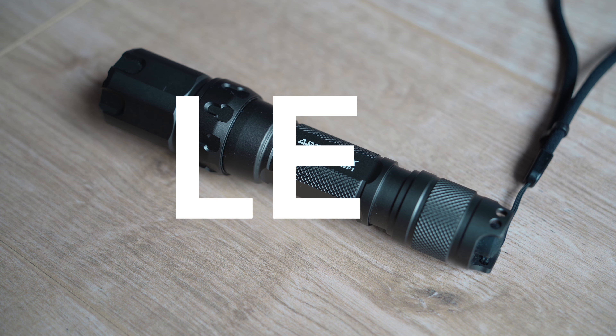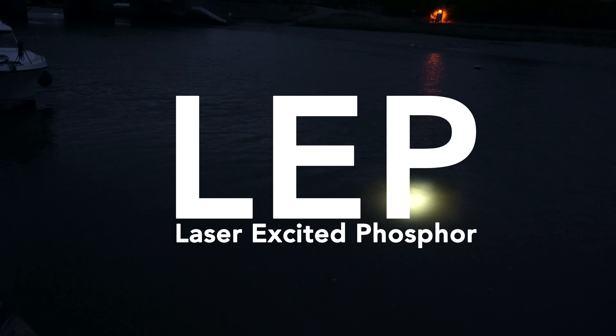Behold, an exciting new sort of torch — or flashlight if you're on the wrong side of the Atlantic.